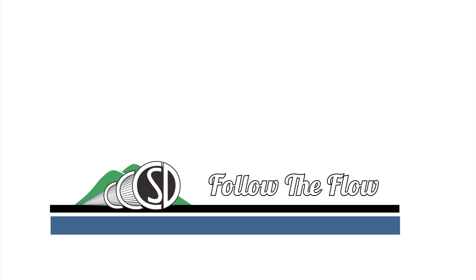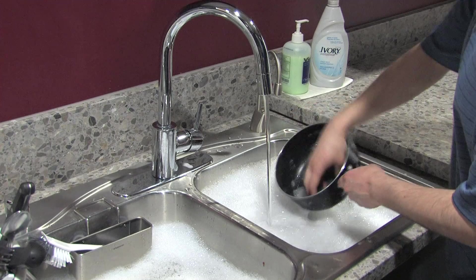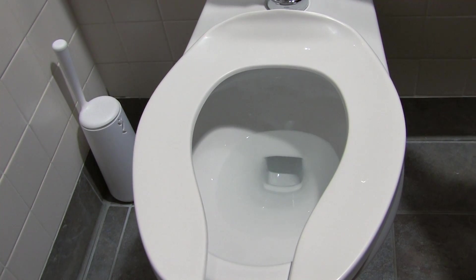Follow the flow — what happens after you hit the silver handle? It all starts here, and here, and here, and of course here.